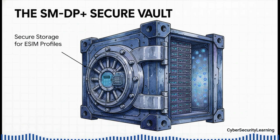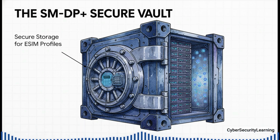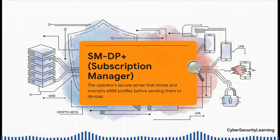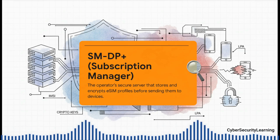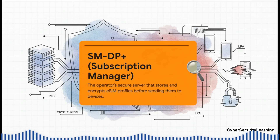Over on your carrier side of things, we have the SMDP+. The full name is a mouthful — Subscription Manager Data Preparation Plus. Think of it as a super secure digital vault where the master copy of your SIM card is created, encrypted, and kept safe before it ever gets sent to your phone. This server holds the absolute crown jewels of your mobile identity. It generates and stores your IMSI — that's your unique ID on every cell network in the world — and the secret cryptographic key called the Ki. Those two little pieces of data are what lets your phone prove it's you every single time it connects to a cell tower. The entire security of your mobile connection depends on that data staying secret and getting to your phone's LPA without anyone else seeing it.